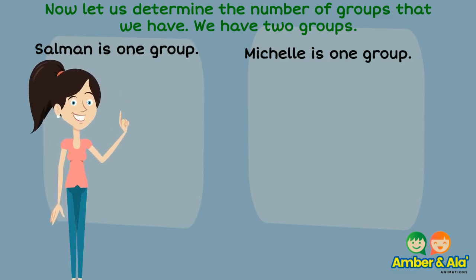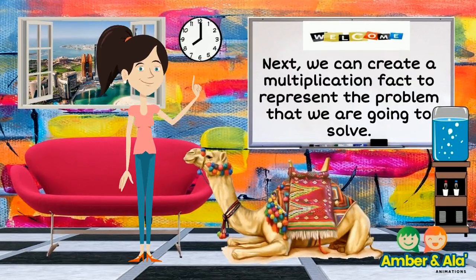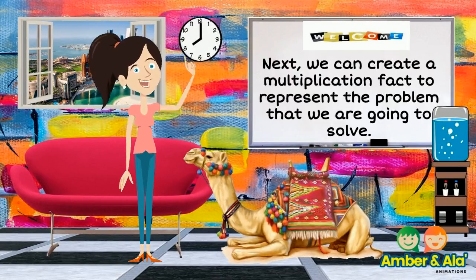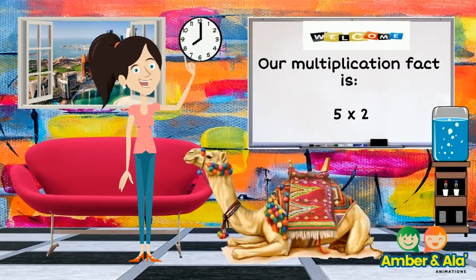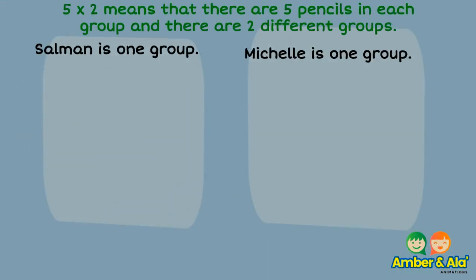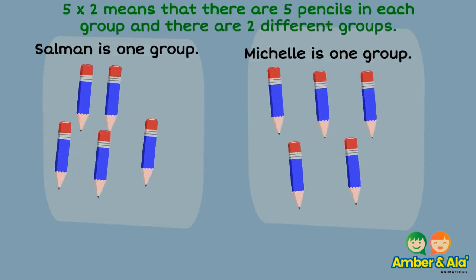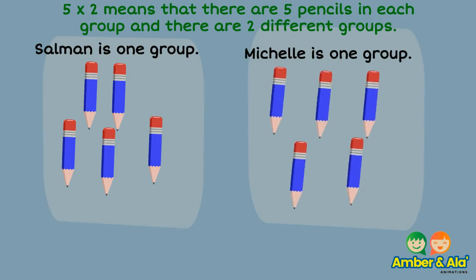Now let us determine the number of groups that we have. We have two groups — Salomon is a group and Michelle is a group. Next we can create a multiplication fact to represent the problem. Our multiplication fact is five times two. Five times two means that there are five pencils in each group and there are two different groups.